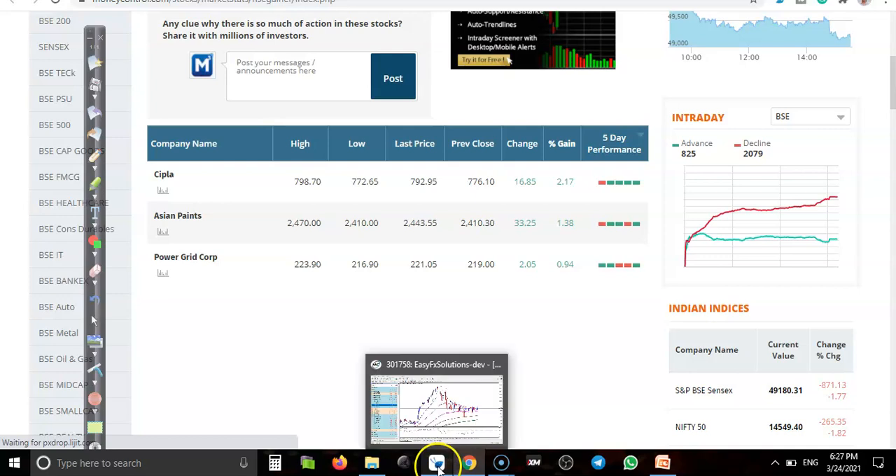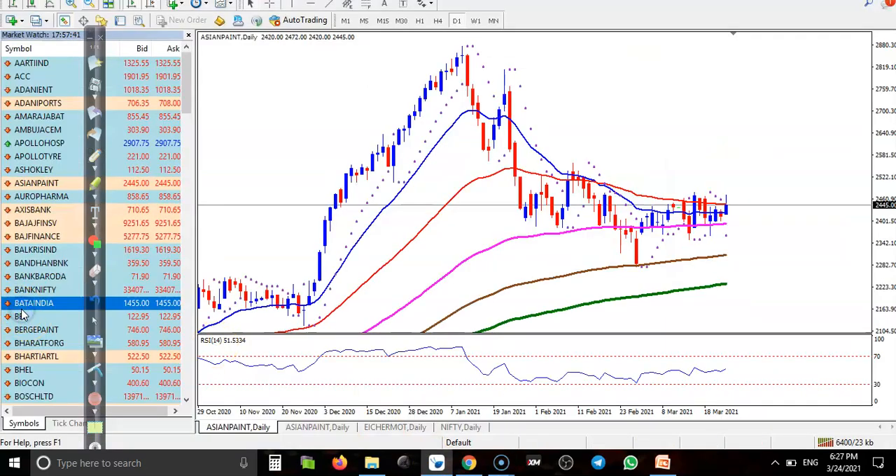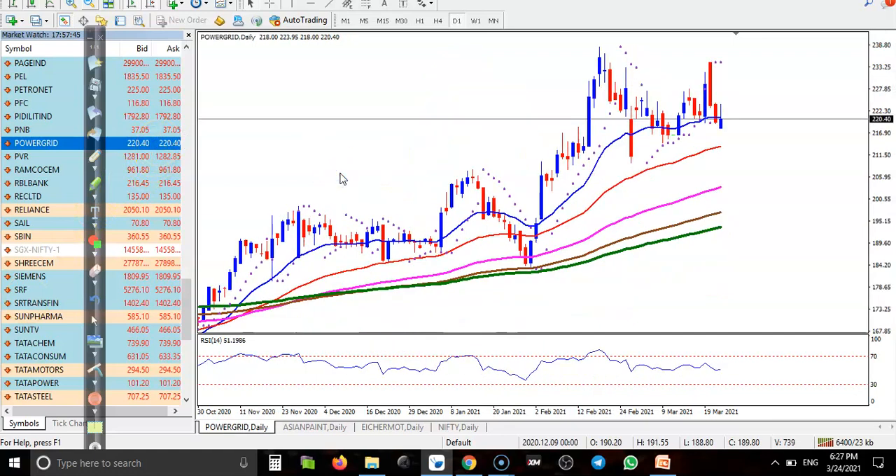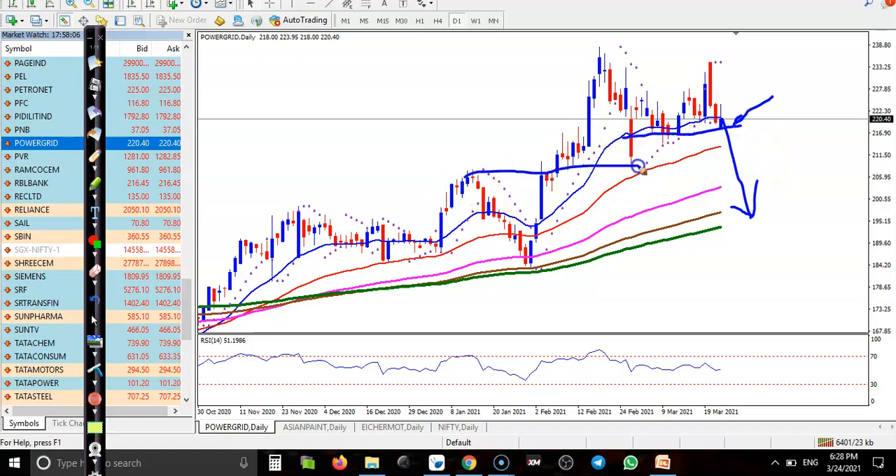Next is Power Grid. Power Grid opened with a gap down and today gave a correction, but I'm not interested to take any buy position here. There is a probability to continue toward the downside. There is a support somewhere below, and another support beyond that. I'm not interested to take any position.